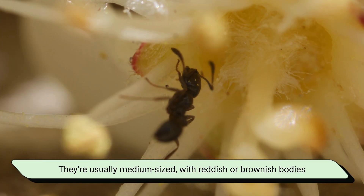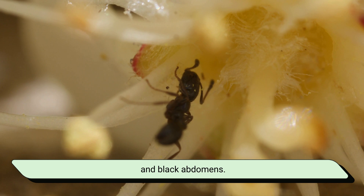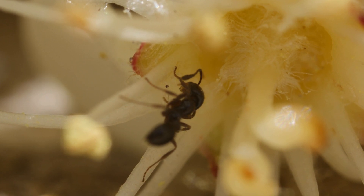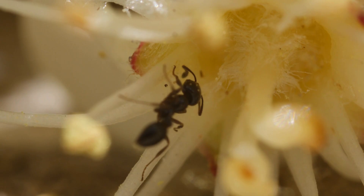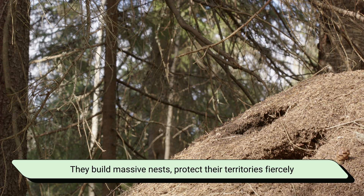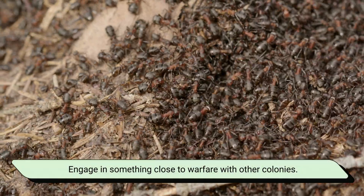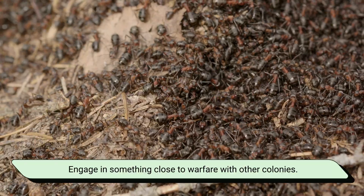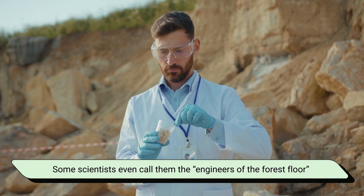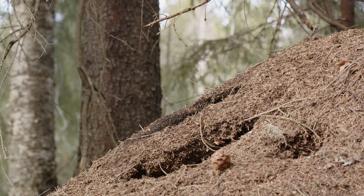They're usually medium-sized, with reddish or brownish bodies and black abdomens. But don't be fooled by their small size — these ants are powerhouses in their ecosystems. They build massive nests, protect their territories fiercely, and even engage in something close to warfare with other colonies. Some scientists even call them the engineers of the forest floor because of how much they shape their environment.